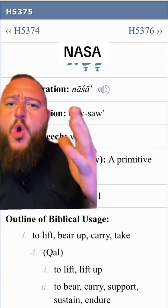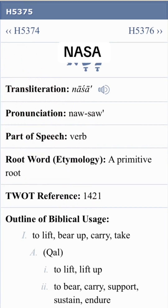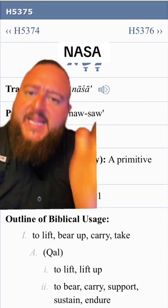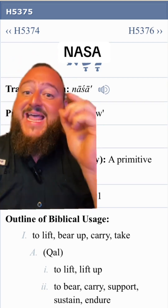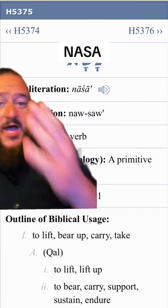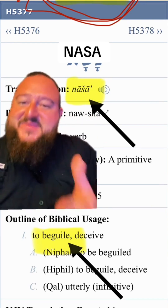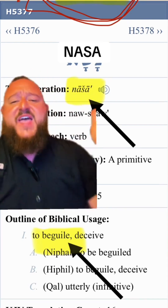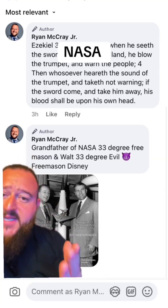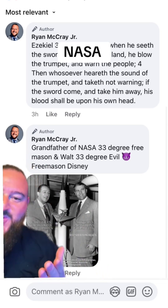People say, oh, NASA doesn't mean that — that's H5375, which means to lift up, to bear, lift up and carry away. Let's combine these two NASA Hebrew words: lift up, to deceive. Lift up to deceive, lift up to deceive — stop being deceived. I really need to talk about these two gentlemen: this is Wernher von Braun, the grandfather of NASA, and Walt Disney.